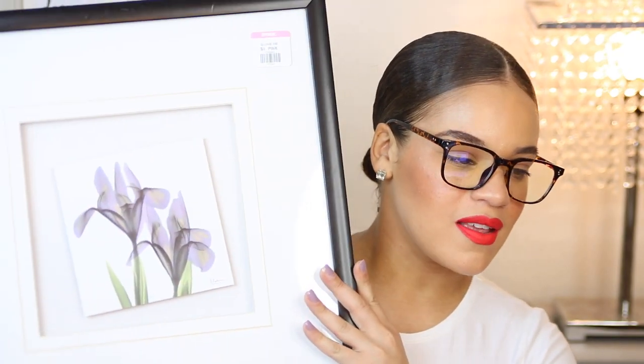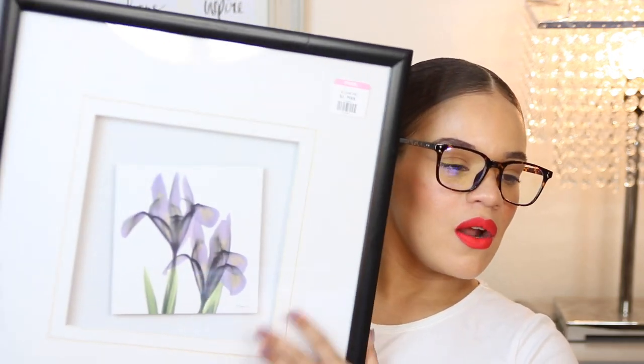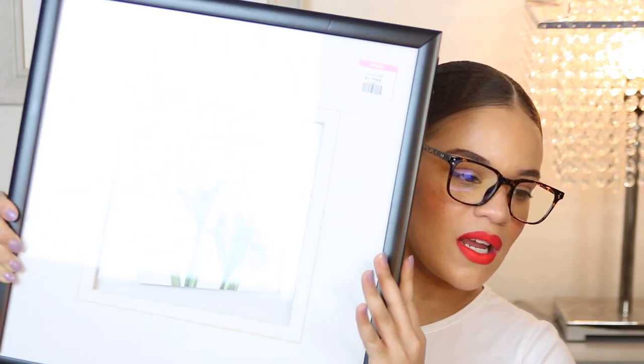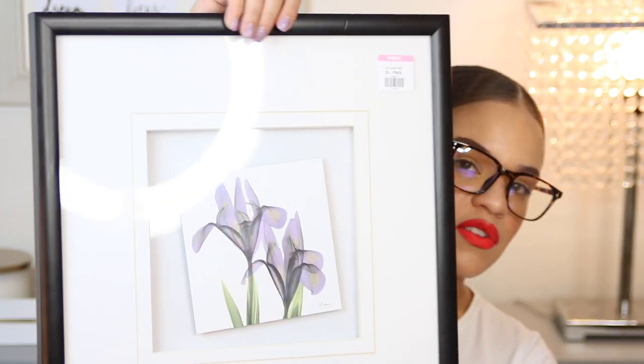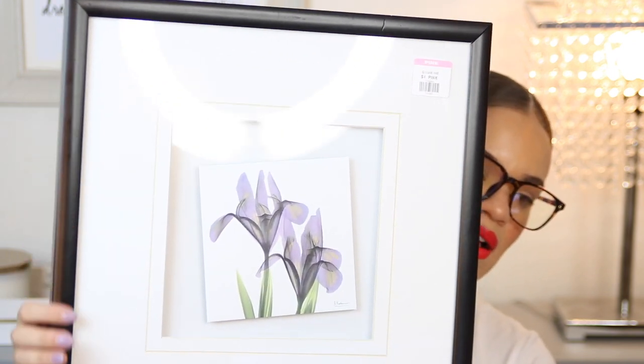I'll start off with a couple of the home items because honestly there weren't many. The first thing I got is this frame — it's definitely not little. This is from the Goodwill. I actually paid only $4 for this big guy right here. This is such a beautiful frame. I'm looking to redo my dresser area and make it a little bit more aesthetically pleasing. I absolutely love this frame because it does have the black detail on it.